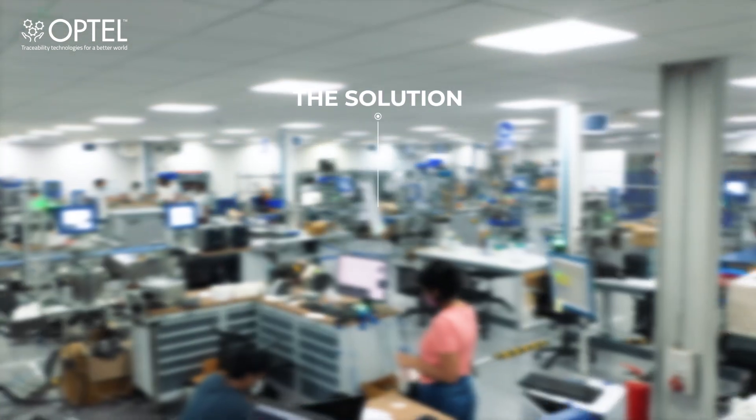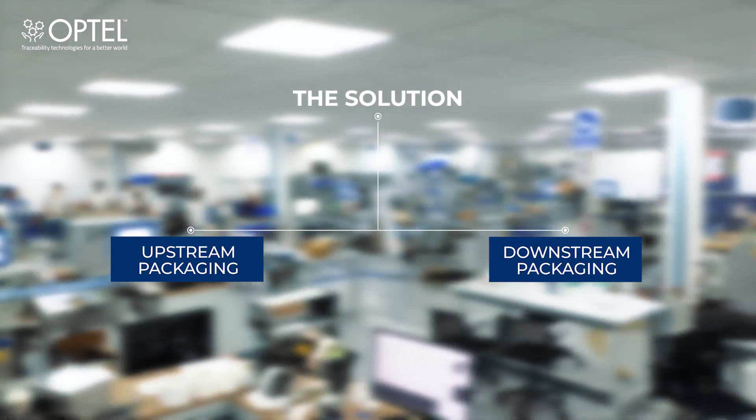The solution is split into two sections: Upstream Packaging and Downstream Packaging.